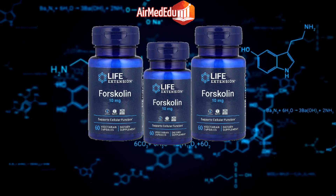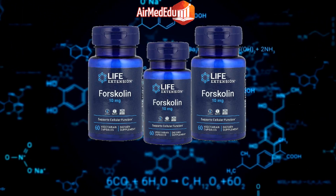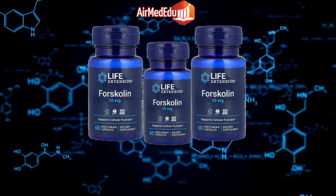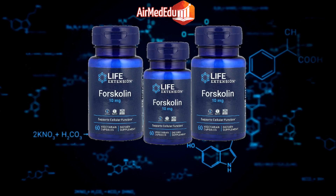Sleep support: Forskolin has been studied for its potential to improve sleep quality and duration. Joint health: Forskolin may help reduce inflammation and support joint health. Eye health: Some research suggests that forskolin may have protective effects on the eyes and vision.